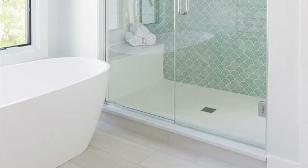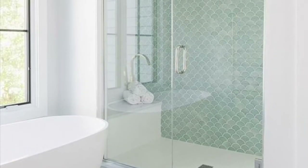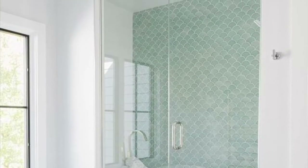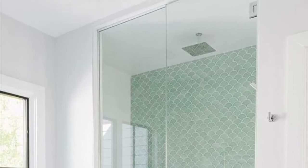This room is a contemporary coastal bathroom with an aqua fish scale wall, all neutrals around, and of course a freestanding tub by the window. How gorgeous is this? Very minimal, very contemporary, very perfect.